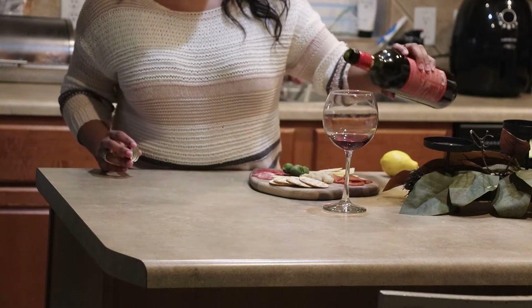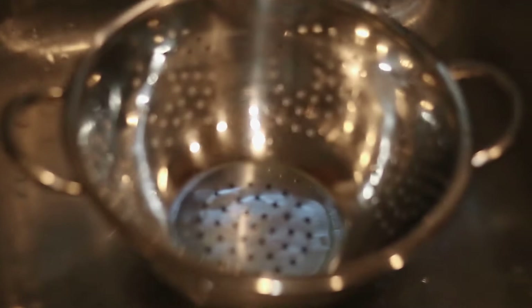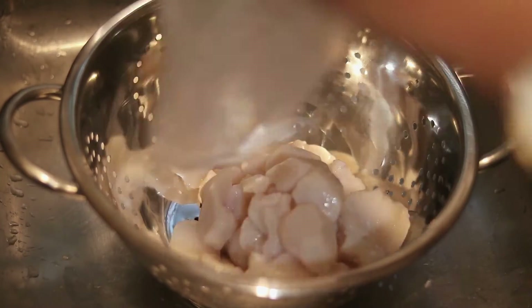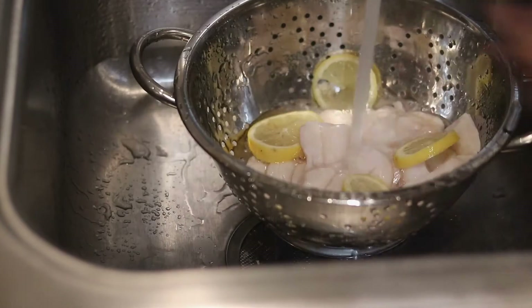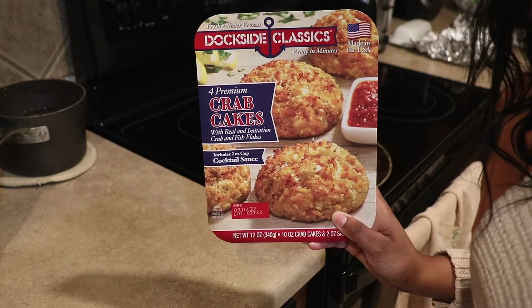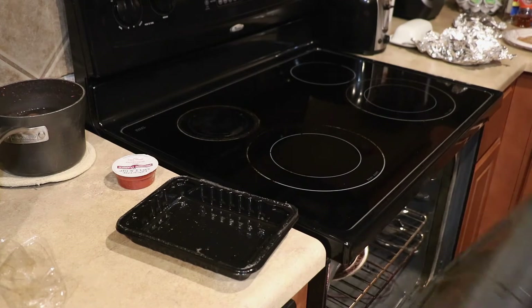So tonight I am making pan-seared lemon butter scallops with a white wine mushroom risotto and some lobster crab cakes. You want to start off by cutting some lemons and adding your scallops to a colander so you can rinse them off. Add some lemon in there to give it good flavor but also help with cleaning the scallops.